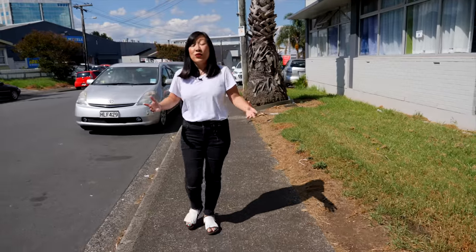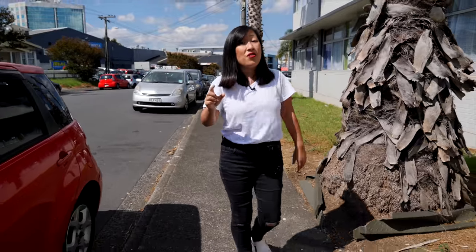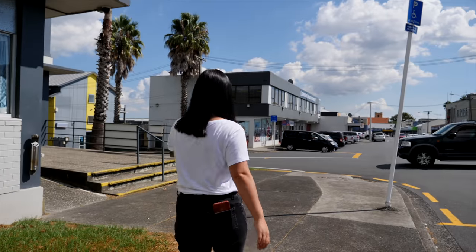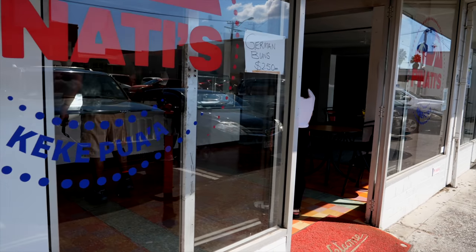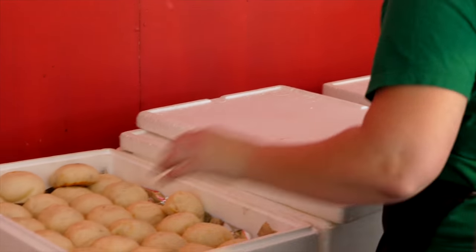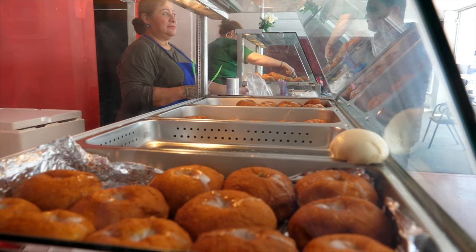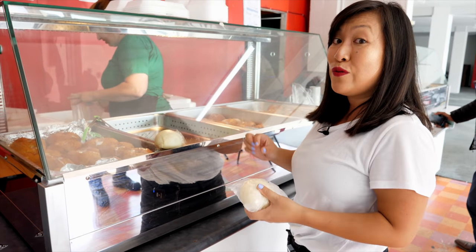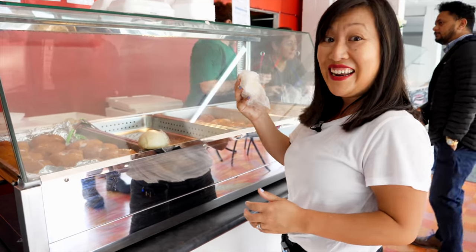We are starting in a suburb called Otahu and we are here for kekepua'a, which are Samoan pork buns. We've eaten these before, they are delicious. This shop is called Penati's and it is so popular. They have a load of different items — the kekepua'a plus a load of sweet buns. We've just been talking to Moira, one of the owners, and the recipe for the kekepua'a is three or four generations old. We've got one in hand, let's go and eat.